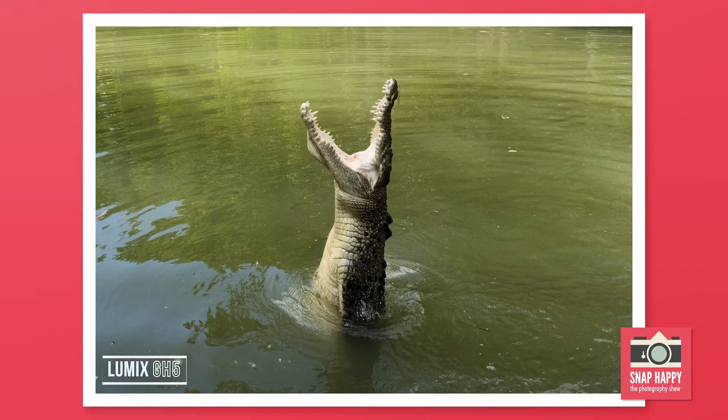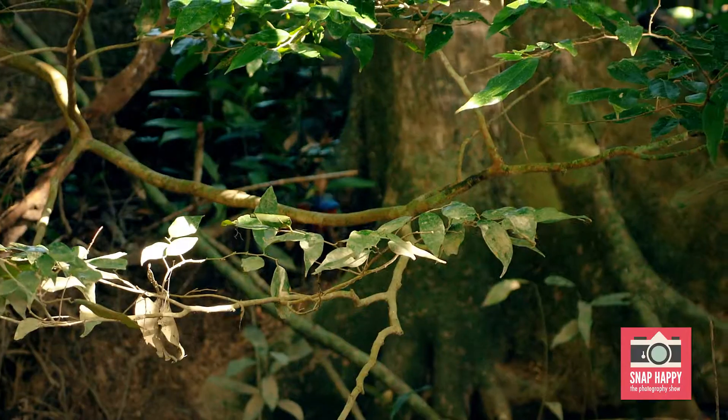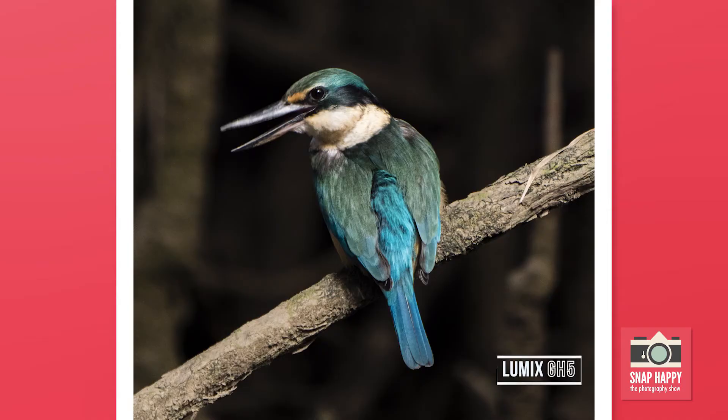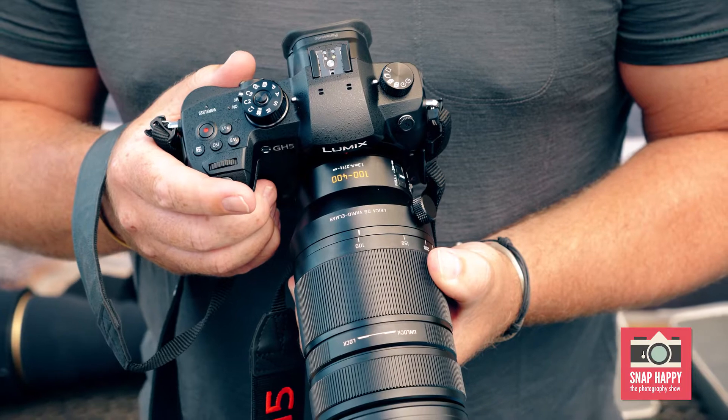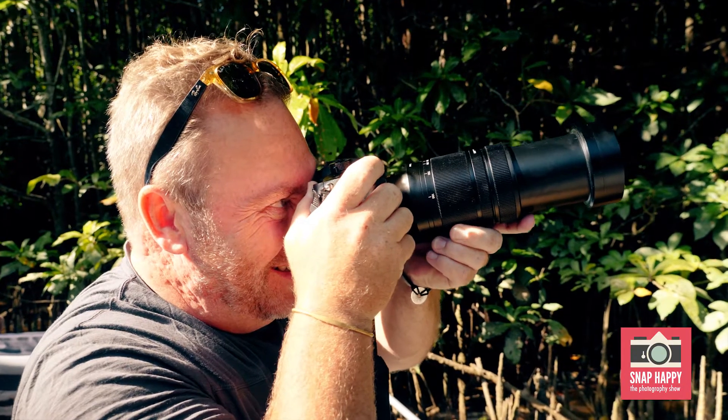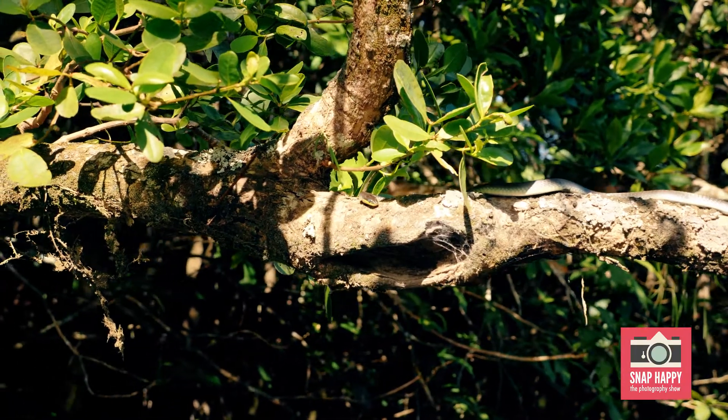The autofocus is quick as well, which helps when shooting any fast moving action like sports or wildlife. The standout feature for me is the internal image stabilisation, especially when using a long lens like the 100-400. When paired with the internal stabilisation, I gain more stability, so I'm able to use slower shutter speeds in dark conditions.